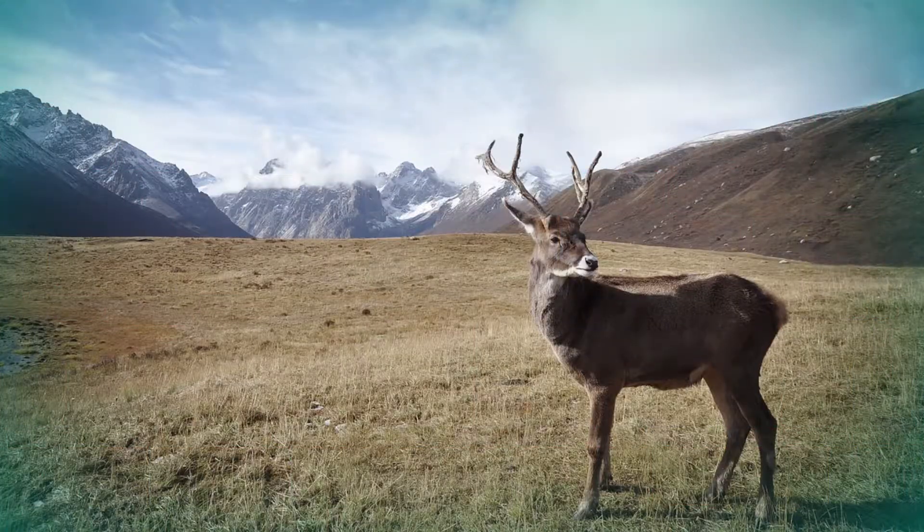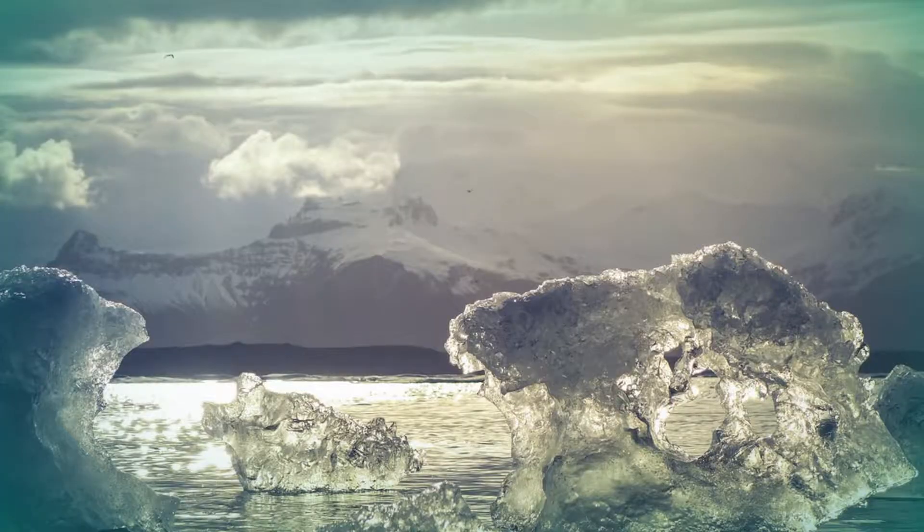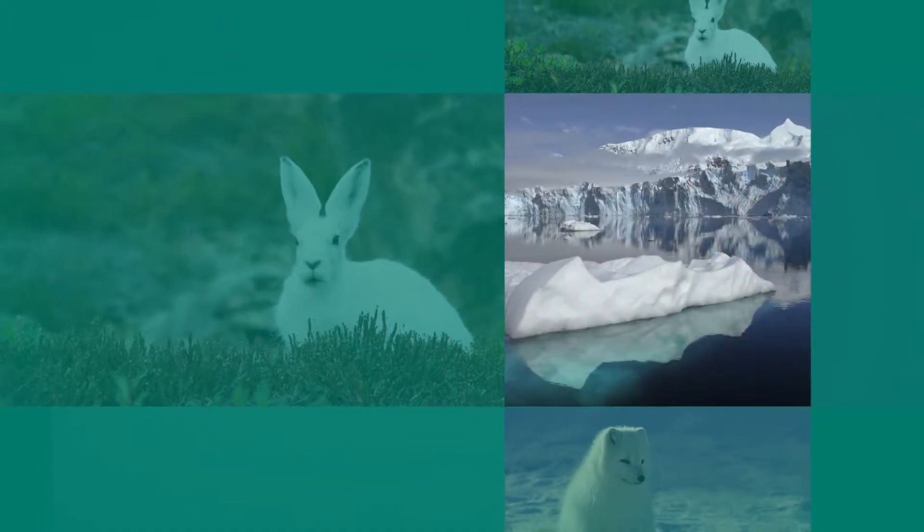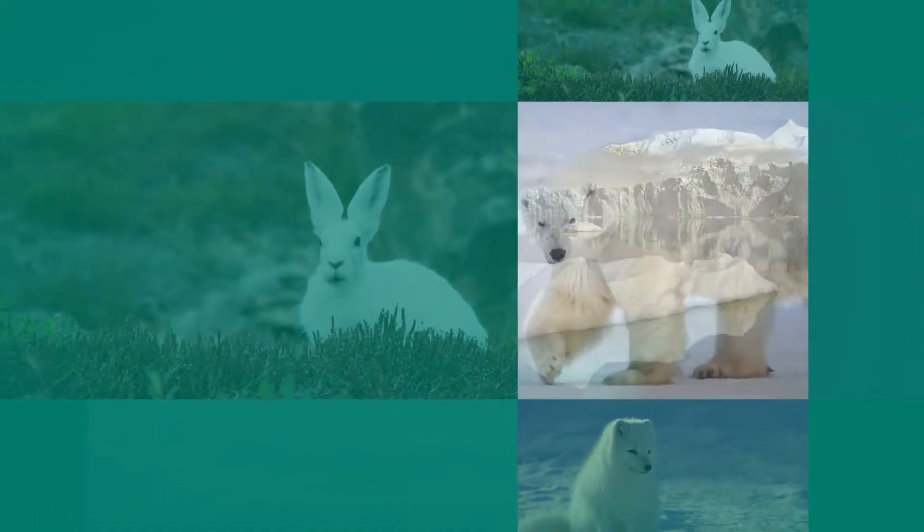The new Arctic Gallery will be a gateway to the North as we connect our guests with engaging hands-on exhibits and activities that explain the complex issues facing the circumpolar North.